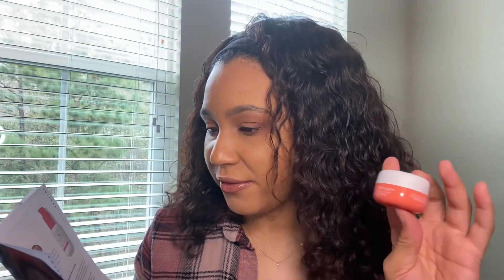This is a point-five-ounce sample of the Sunday Riley CEO Afterglow Brightening Vitamin C Cream. The full-size one-point-seven-five ounce retails for sixty-five dollars.